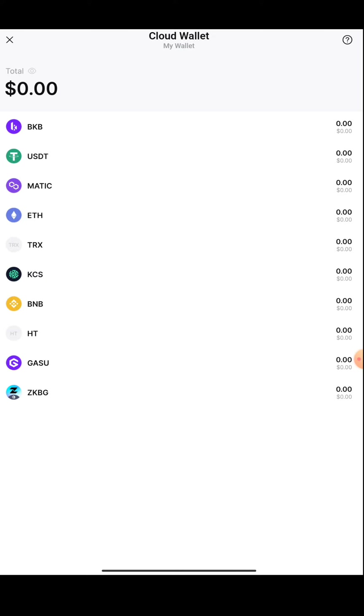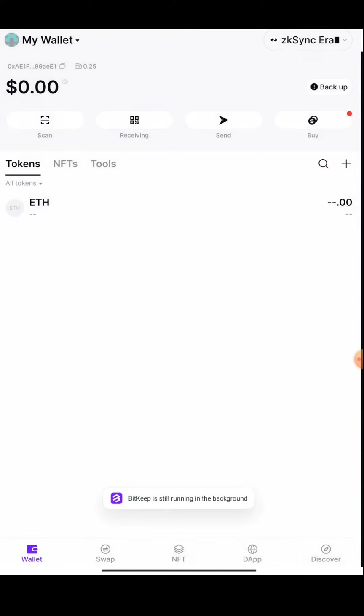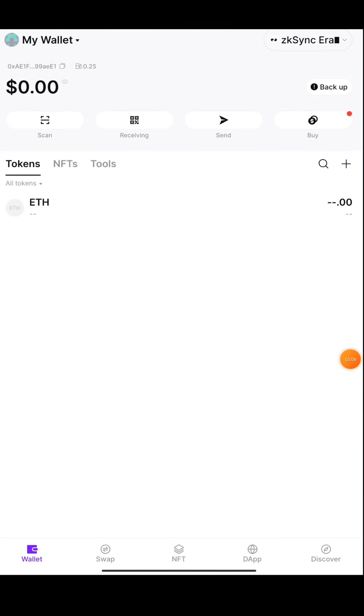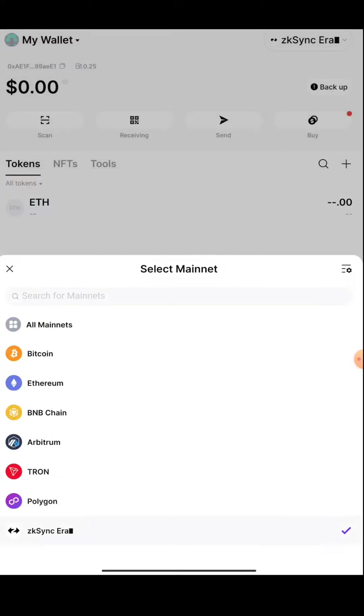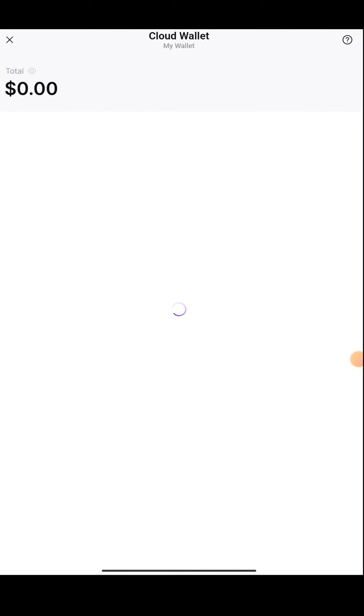Once that is done, press Next, then press OK, and your cloud wallet is completed. Make sure your wallet is on ZK sync Era network — this network should be shown here. You can also choose it at the top. Once you press on that, choose ZK sync. If you go to the Discover section, the cloud wallet will also be shown there, and from there you can also activate your cloud wallet.